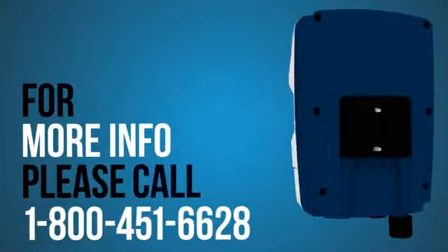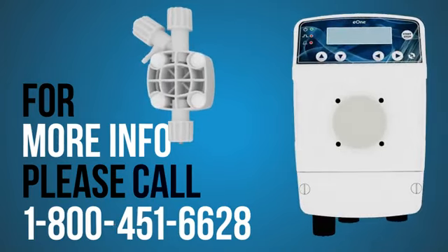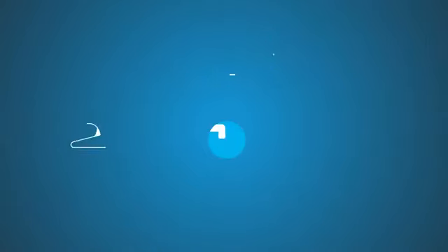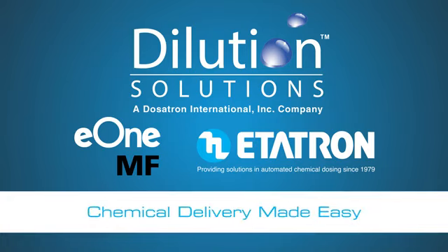For more information, please call us at 1-800-451-6628 or chat with us online at DilutionSolutions.com. Dilution Solutions and the E1MF Metering Pump from Editron — just another way we're making your chemical delivery easy.